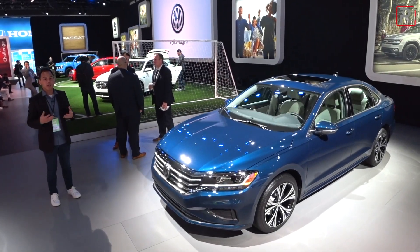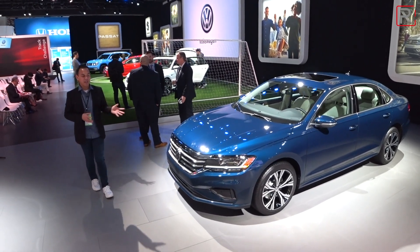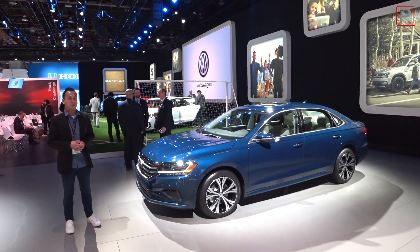The Volkswagen Passat has certainly had a long history here in America, with the current generation coming out in 2012, known as the 7th generation model. Now for 2020, Volkswagen is giving the Passat a pretty extensive overhaul. I'm at the 2019 Detroit International Auto Show. Let's take a first look.